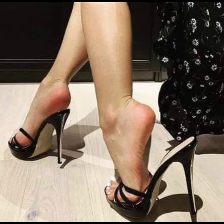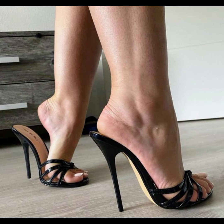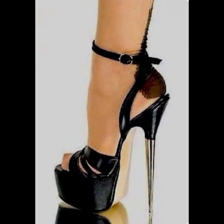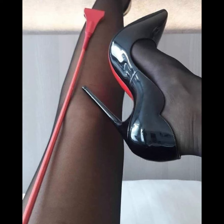Wedges provide stability and support while giving you the extra height. And let's not forget about platform heels — thick soles that extend from front to back give you added height without the discomfort of a steep heel.